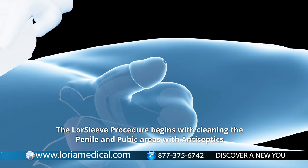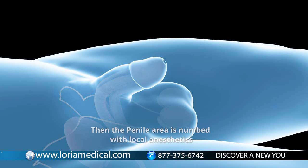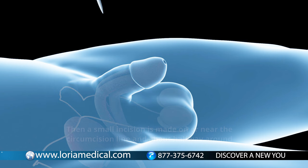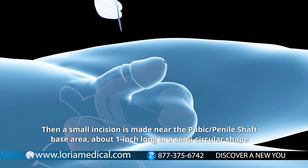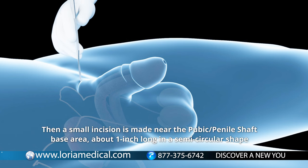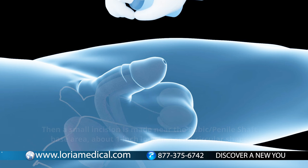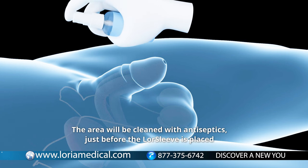The LawSleeve procedure begins with cleaning the penile and pubic areas with antiseptics. Then the penile area is numbed with local anesthetics. A small incision is made on or near the circumcision line and about halfway around. Then a small incision is made near the pubic penile shaft base area, about one inch long in a semicircular shape. The area will be cleaned with antiseptics just before the LawSleeve is placed.